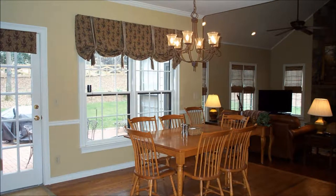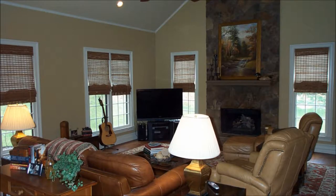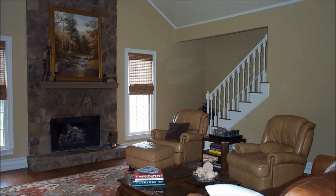This home provides a beautiful setting with a custom patio overlooking a private backyard. This home is not a foreclosure or short sale. The seller is very flexible on closing and possession dates, and will entertain any reasonable offer. The owners have done a wonderful job of maintaining and improving the home during their ownership.